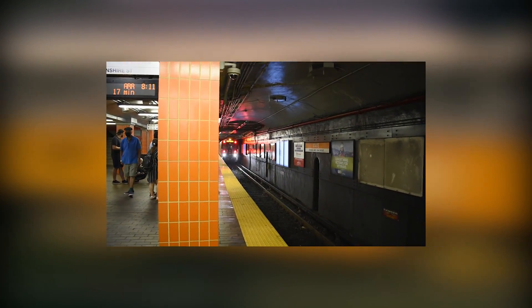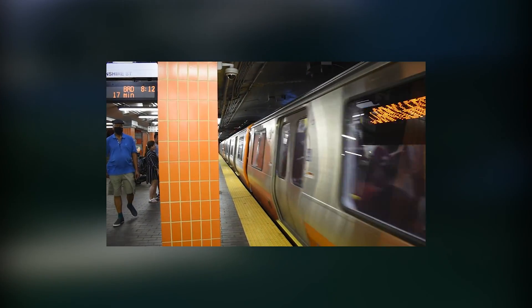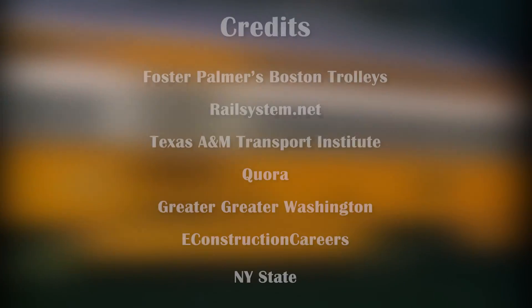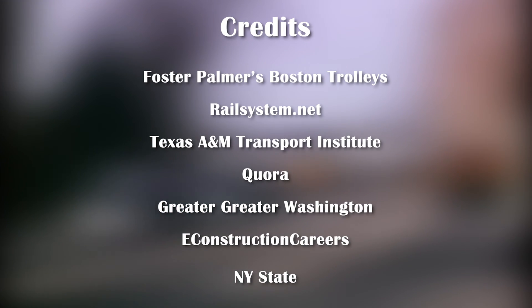Thanks for watching the second episode of Railfan Explains. Comment what terms you would like me to explain in the next one. Make sure to like, comment, and subscribe, and always remember: enjoy trains. I'll see you next time.